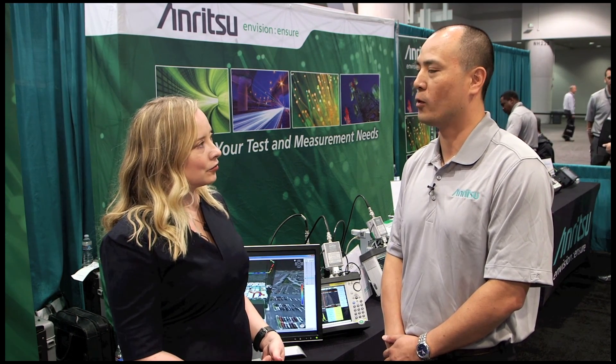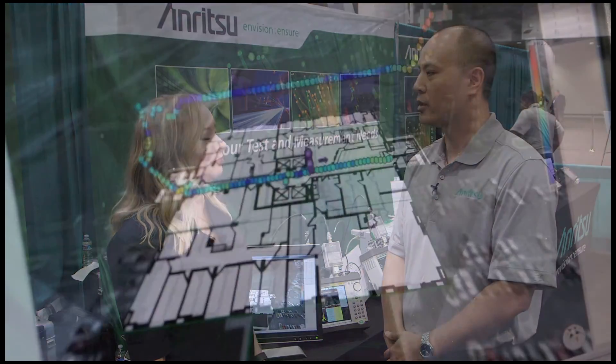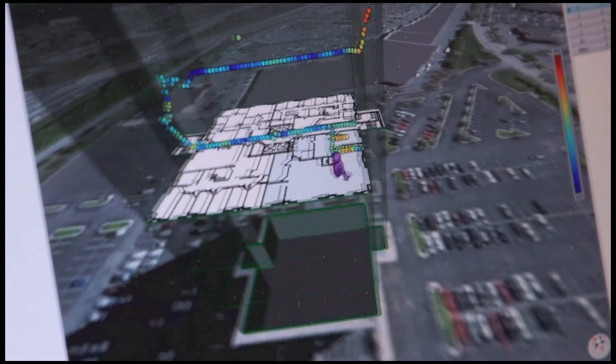This new product is a collaboration with a company called TRX Systems, and what it's designed for is indoor and in-building mapping. With the NFPA — the National Fire Protection Association's rules for certificate of occupancy — they mandate that you have to have indoor coverage maps for certification so that you can get a certificate of occupancy. This tool is designed specifically for people doing signal mapping indoors, so they can easily and quickly get these maps done and the reports generated.